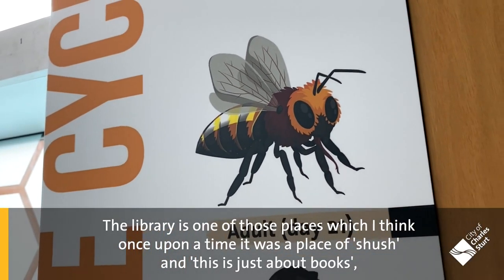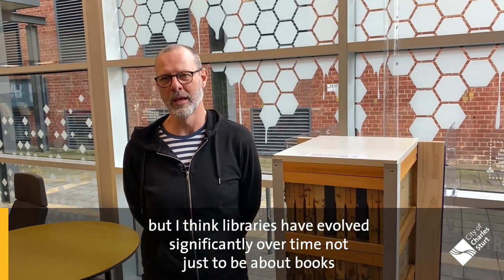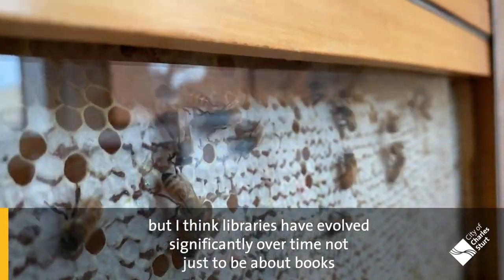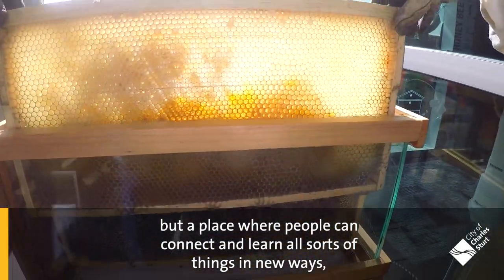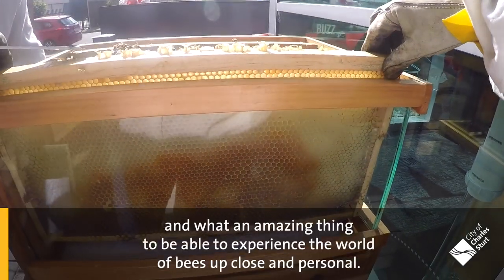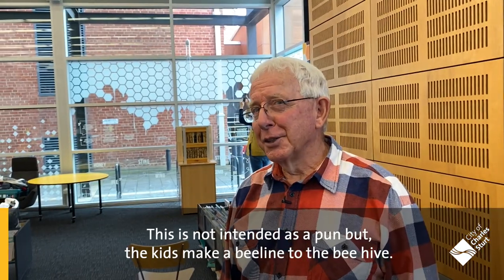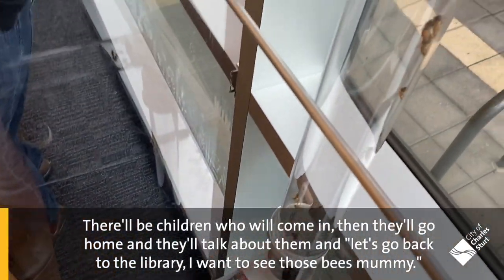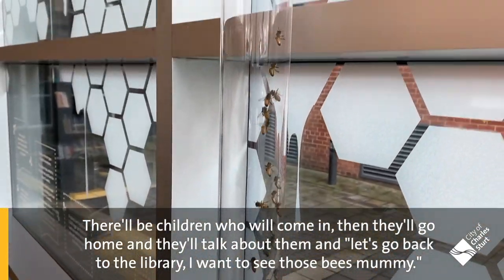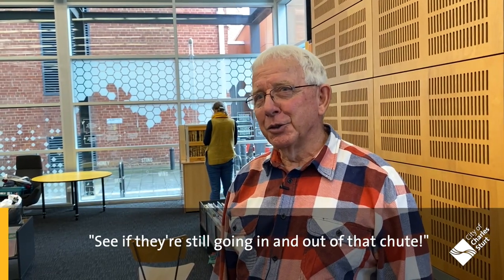The library's one of those places which I think once upon a time was a place of shush and just about books, but I think libraries have evolved significantly over time — not just to be about books but a place where people can connect and learn all sorts of things in new ways. What an amazing thing to be able to experience the world of bees up close and personal. This is not intended as a pun, but the kids make a beeline to the beehive. There'll be children who'll come in and they'll go home and they'll talk about them and say, 'Let's go back to the library, I want to see those bees, mummy. See if they're still going in and out of that chute.'